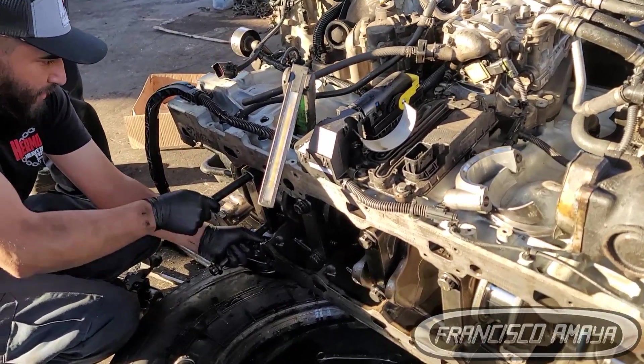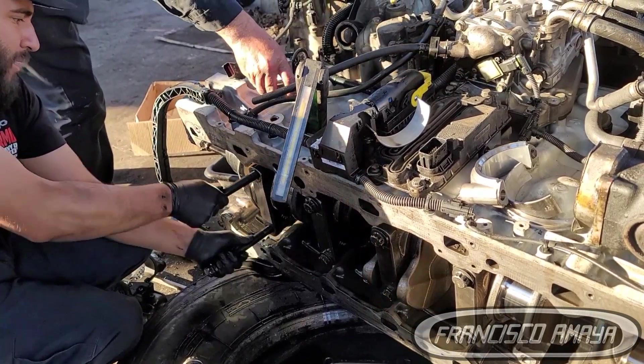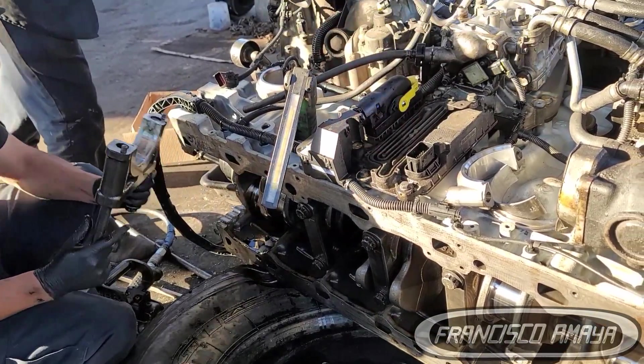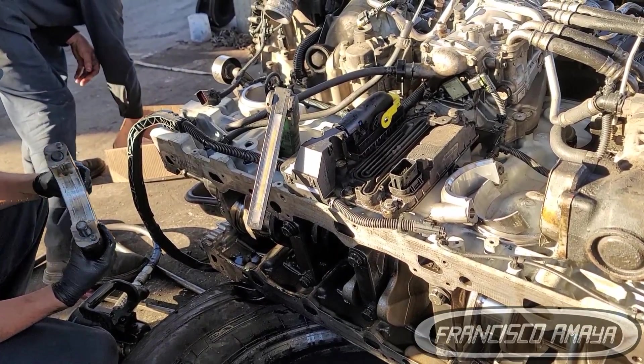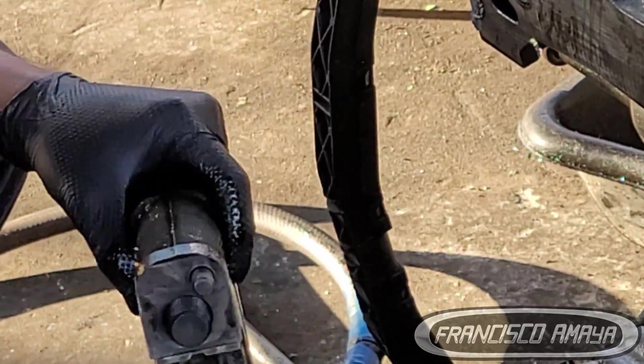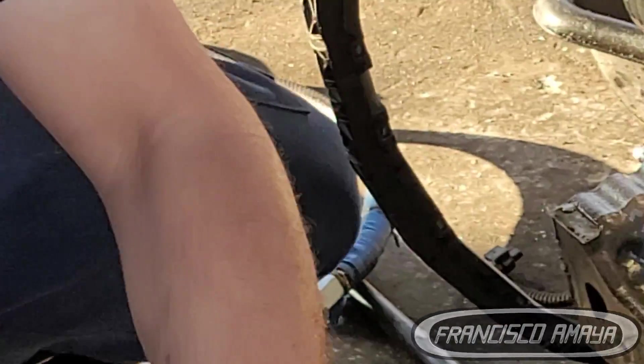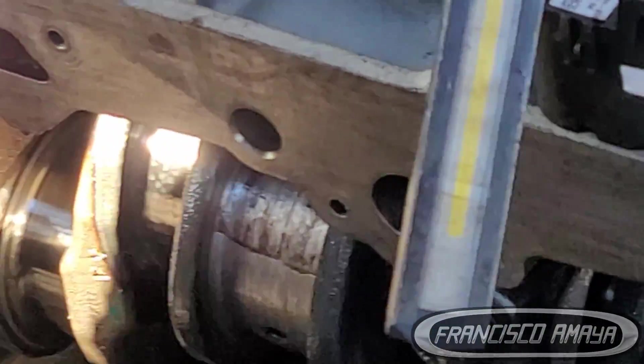What happened next? Warranty. So this engine has to come out again. The crankshaft has to be replaced, connecting rod number two has to be replaced — all under warranty. The customer doesn't have to pay anything because it's not his fault. He already paid over $20,000 for an engine, and now there is a failure — we have to cover that.